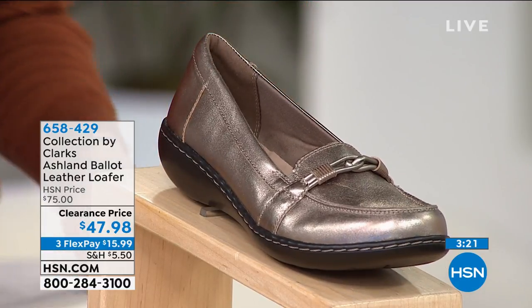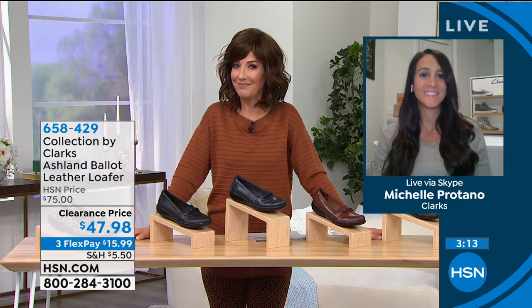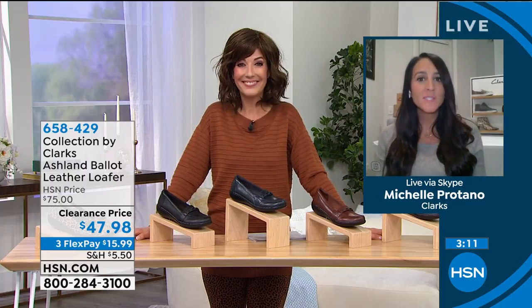We have sizes 5 through 12, medium or wide. Let's talk Clarks — what a great little shoe, and it's on clearance today as well. This price is amazing. We're all genuine leather, or suede if you're going to get the leopard. I would even get two if you could definitely swing it, because you will love it.